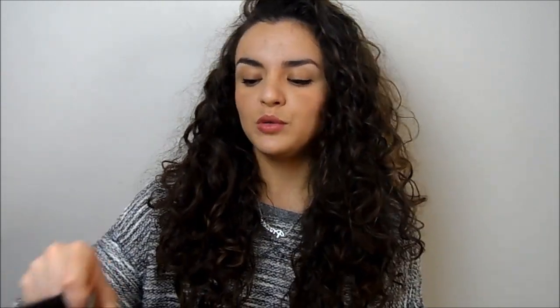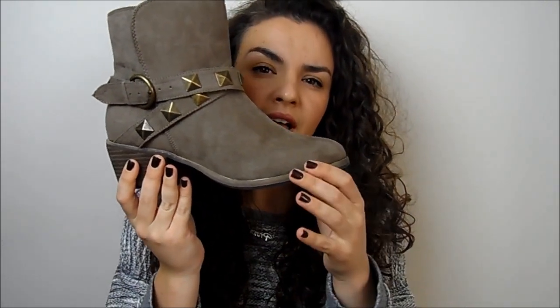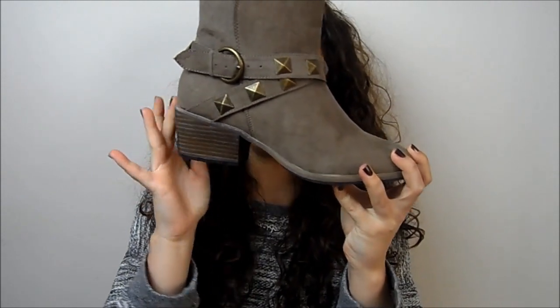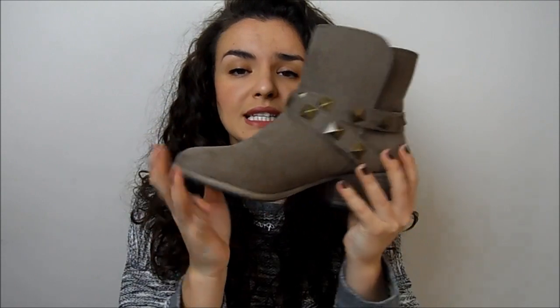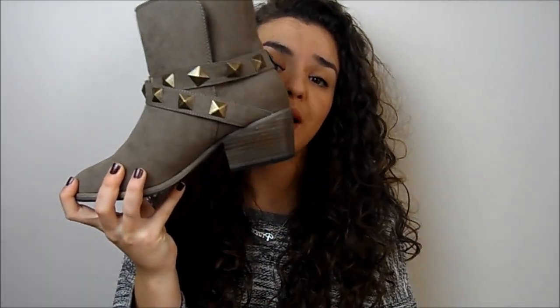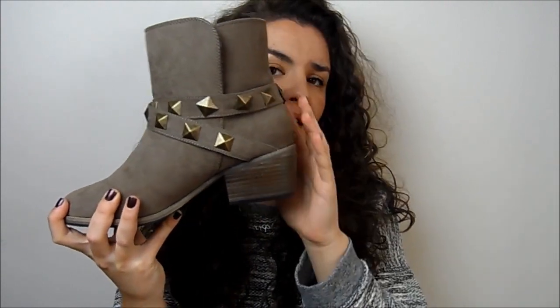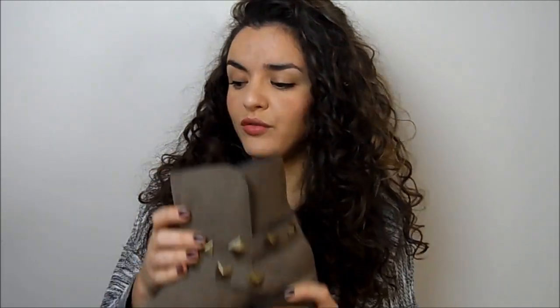I also got these boots from ASOS. I've been after something like this for a while — I love the colour, it's kind of taupey, somewhere between grey and brown. Anything with studding I'm all over, as we'll see in a moment. They've got a thick small heel with a wider ankle part and they just look really casual but really smart on. I'm really glad I got them — they're very very comfortable. They were around 40 pounds from ASOS — I'll try and put the link in the description if they still have them.